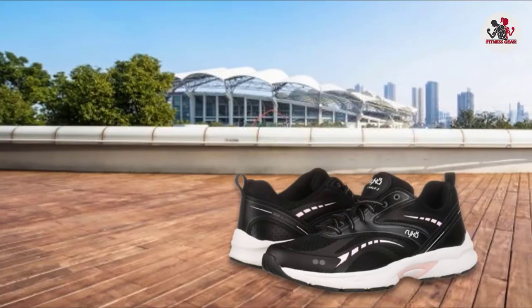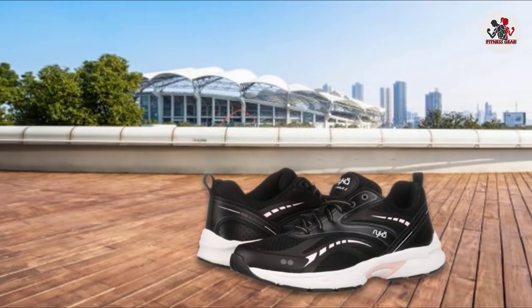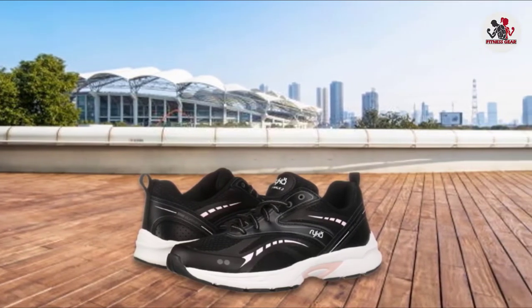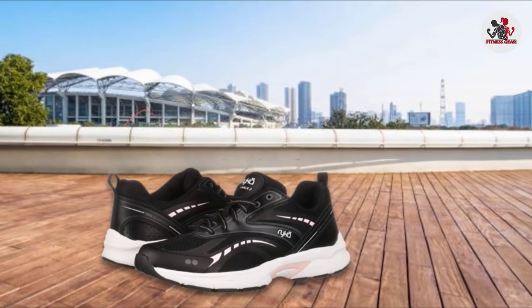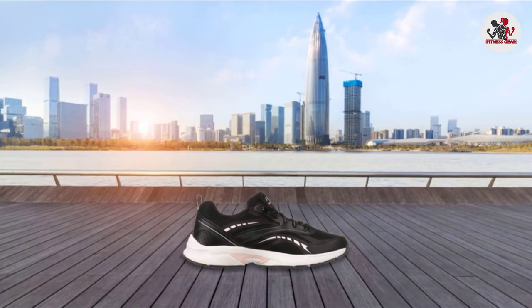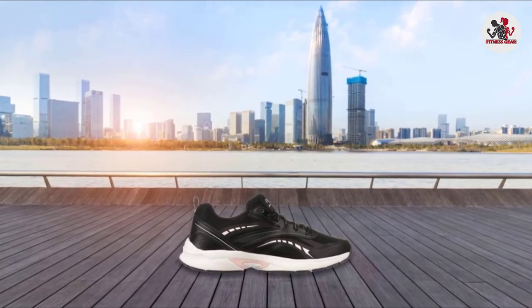The leather and mesh combined construction adds more comfort and flexibility. It gives you the support to walk on the treadmill. This shoe can give you a strong preference and make running part of your gym time.